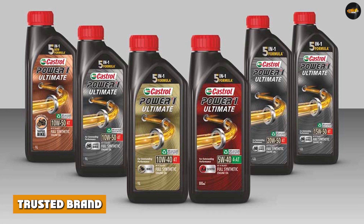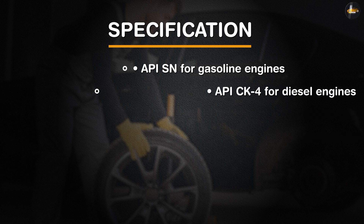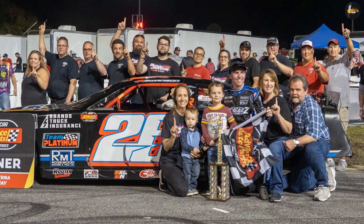Trusted brand. Castrol is a well-known and trusted brand of motor oil that has been around for over a century. They have a reputation for quality and reliability, and their motor oils are used by car manufacturers and professional racing teams around the world.